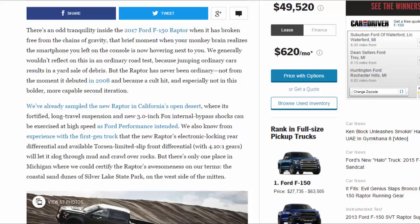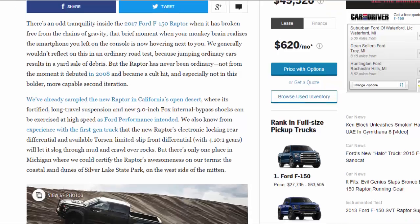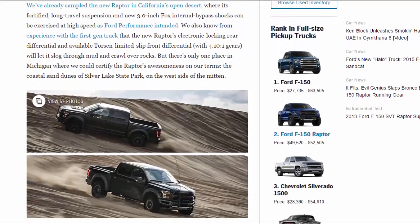We've already sampled the new Raptor in California's open desert, where its fortified long-travel suspension and new 3.0-inch Fox internal bypass shocks can be exercised at high speed as Ford Performance intended. We also know from experience with the first-gen truck that the new Raptor's electronic locking rear differential and available Torsen limited-slip front differential with 4.10:1 gears will let it slog through mud and crawl over rocks. But there's only one place in Michigan where we could certify the Raptor's awesomeness on our terms: the coastal sand dunes of Silver Lake State Park on the west side of the Mitten.